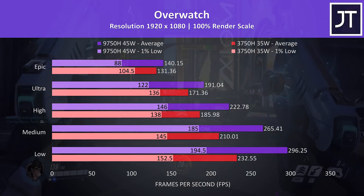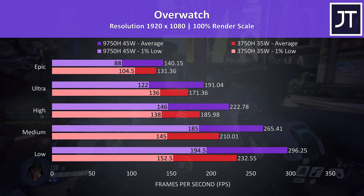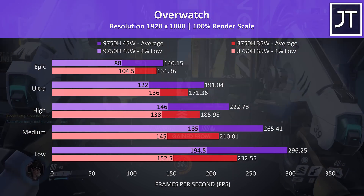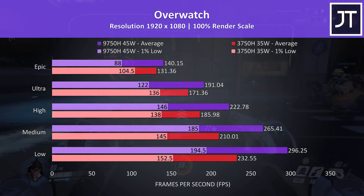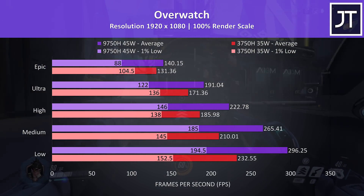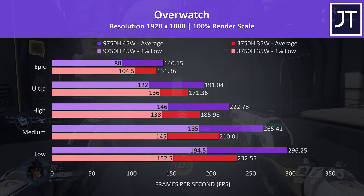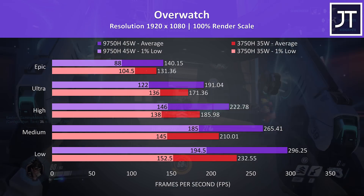Overwatch was tested playing in the practice range, and while this performs better than actual gameplay, it allows for a more accurate test run ideal for this comparison. There was less than a 7% higher average FPS with the i7 at the highest epic settings, while minimum settings saw a bigger difference with the i7 now 27% faster. I'll also note that the 1% low from the 3750H was ahead of the i7 at epic and ultra settings — that's three games now where this interesting behavior was observed at higher presets.